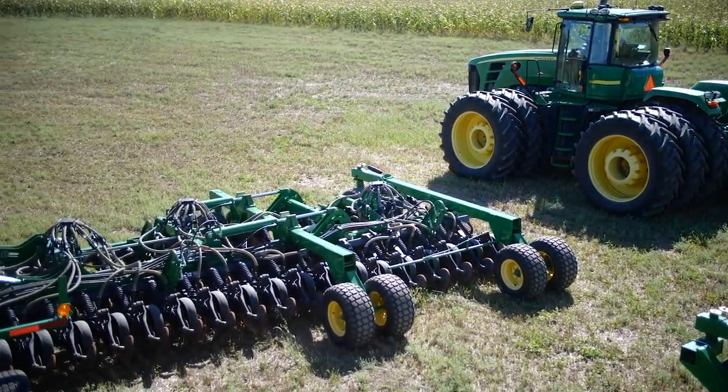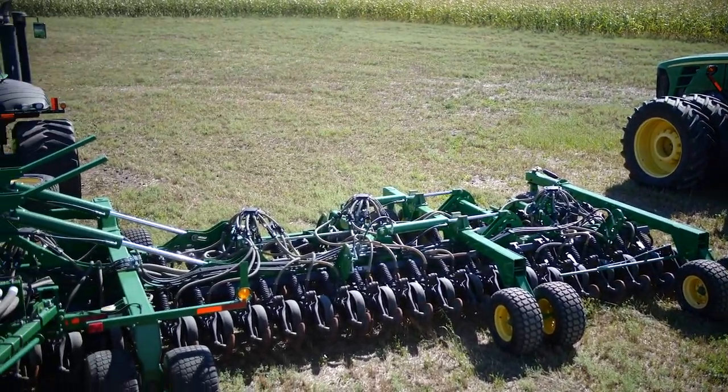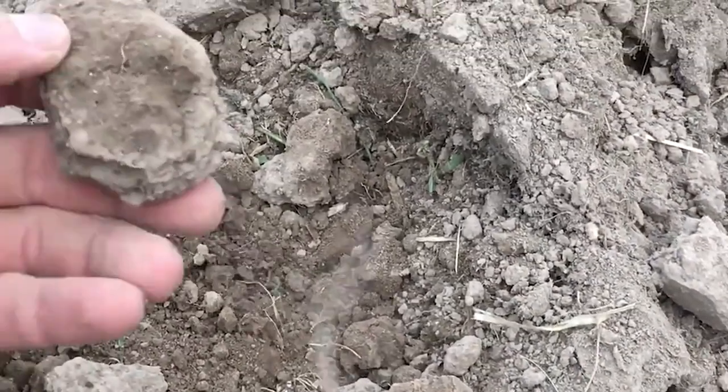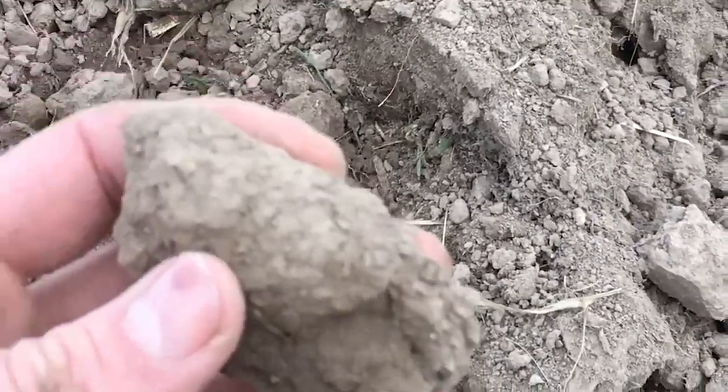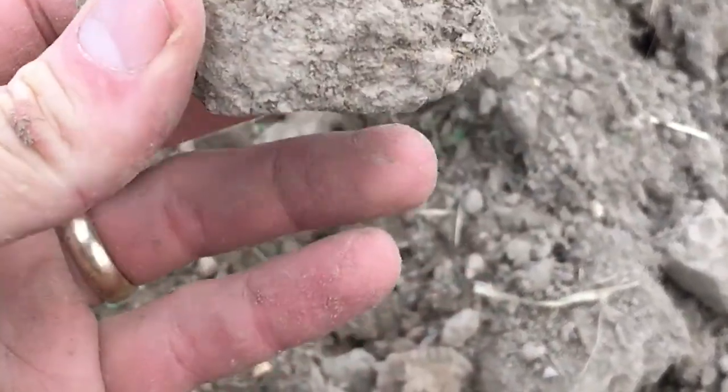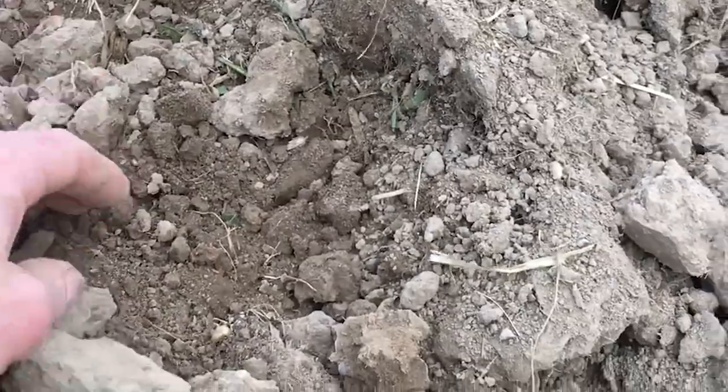The NRCS helped us out a lot as far as getting the steps that we needed to do, figuring out how much downforce we needed to have to get the seed in the ground at the proper depth. We started with some pretty chalky white soil, and it was less than 1% organic matter on a lot of our fields — some pretty degraded ground that we were working with.